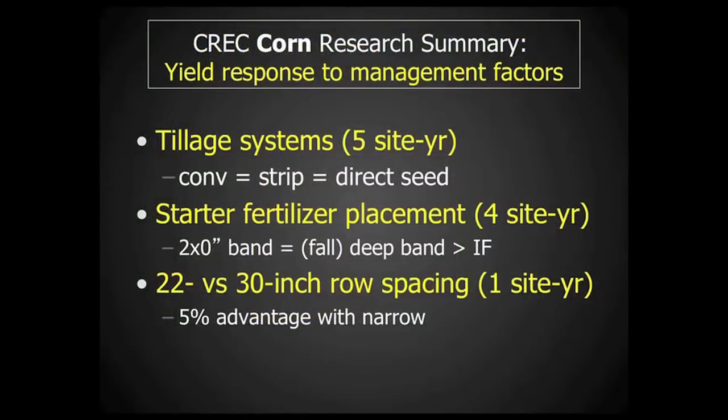In summary, the corn response to tillage systems was very similar across the five site years. This may have been due to well-drained loam soil, timely planting of corn but not planting early, and also planting into residue that was modest — small grain residue, for example, as compared to corn residue. With the starter fertilizer placement averaged across four site years, we see a trend toward better yield with the two by zero band, that being similar to the fall deep band, and both greater than the in-furrow starter fertilizer application.